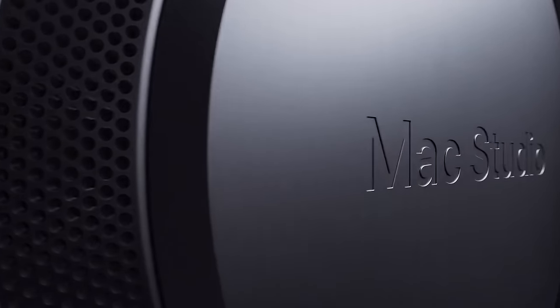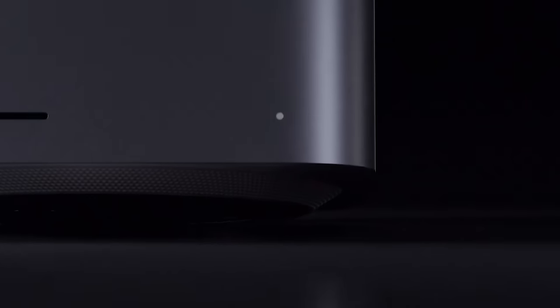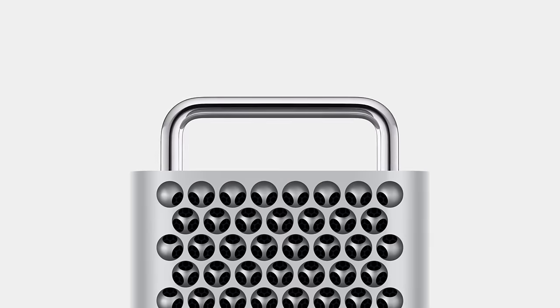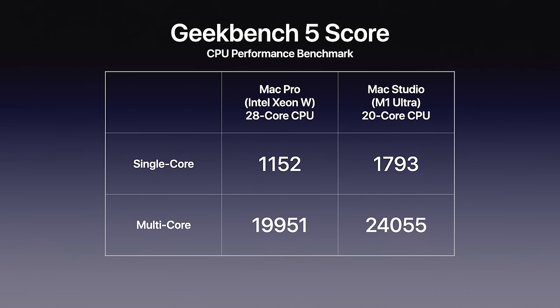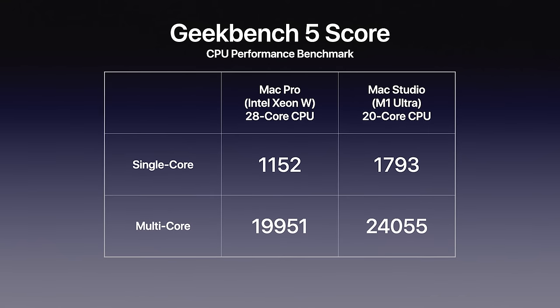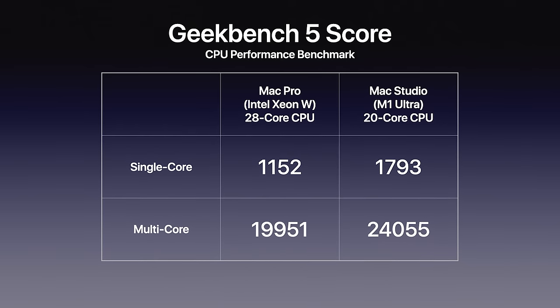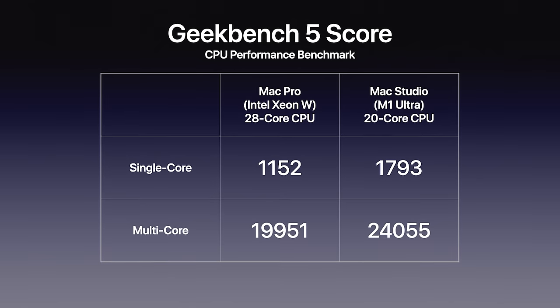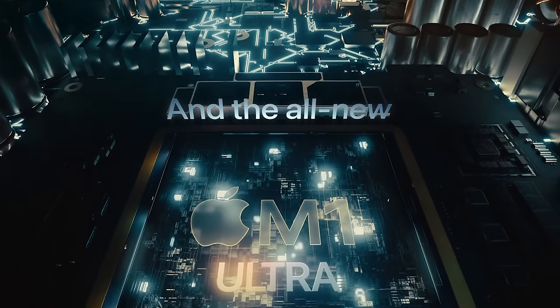Let's start with the Mac Studio. The first Geekbench benchmark for the M1 Ultra showed up and confirms that the M1 Ultra — made of two M1 Max chips — outperforms the highest-end 28-core Mac Pro. The M1 Ultra had a single-core score of 1,793 and a multi-core score of 24,055, compared to the highest-end Mac Pro's single-core score of 1,152 and multi-core score of 9,951.